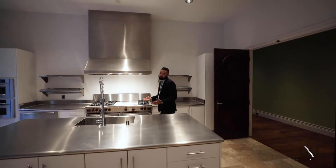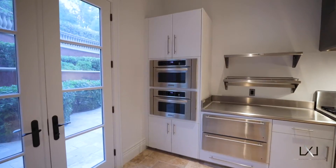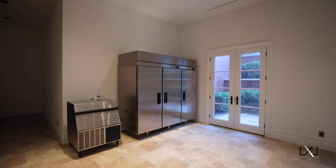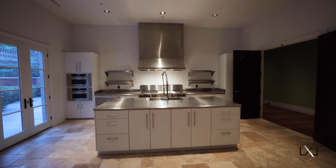When your home is just shy of 19,000 square feet and you've already got two kitchens upstairs, obviously you need a fully commercial-grade kitchen to staff all of your parties and entertainment.